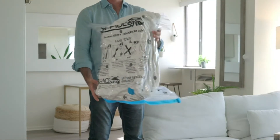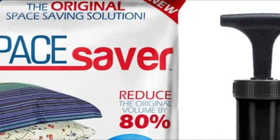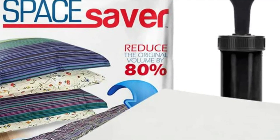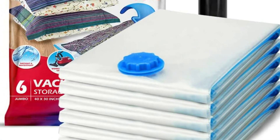Storage bags made by Space Saver are strong, robust, puncture-proof, and recyclable. Whether you use the bags to store blankets, comforters, bedding, or clothing, these vacuum-seal bags are designed to protect your belongings for years to come.